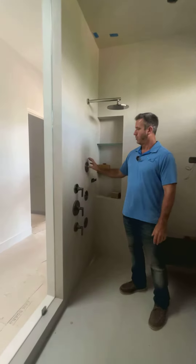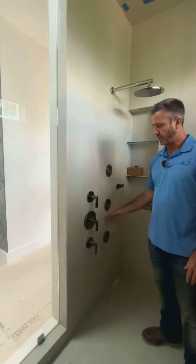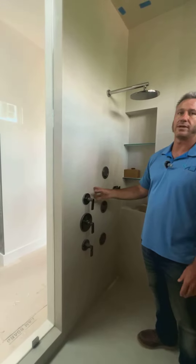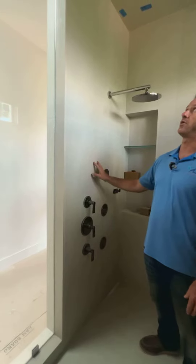When building these types of items, the plumbers really have to make sure that everything lines up and they have all the right plumbing done before it winds up getting covered up by all the tile and the waterproofing behind it.